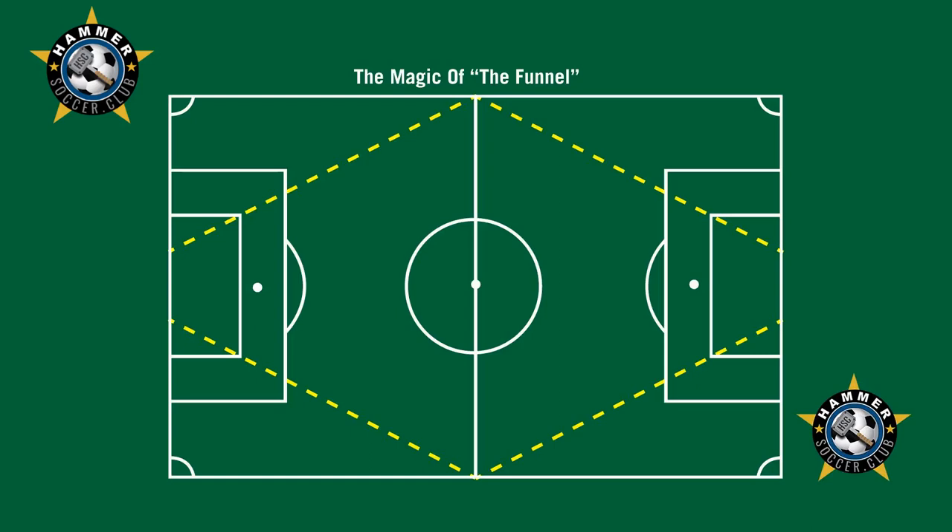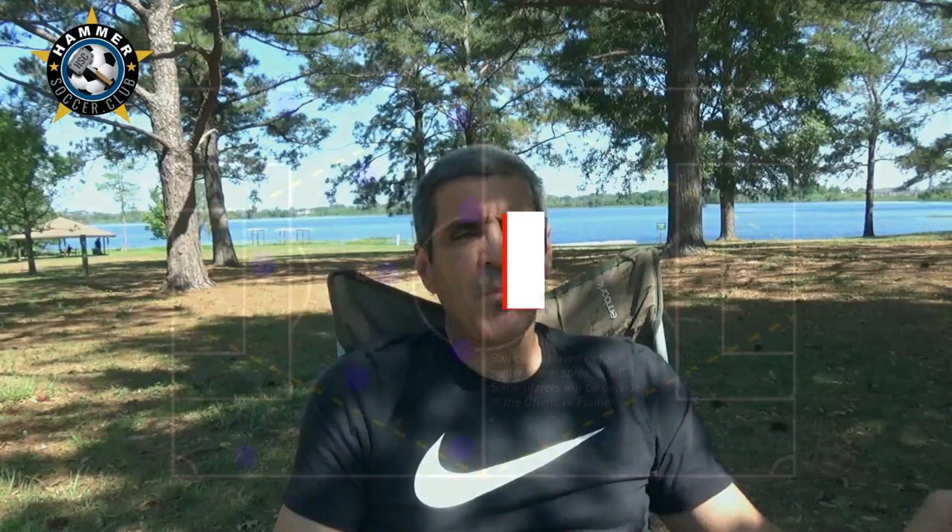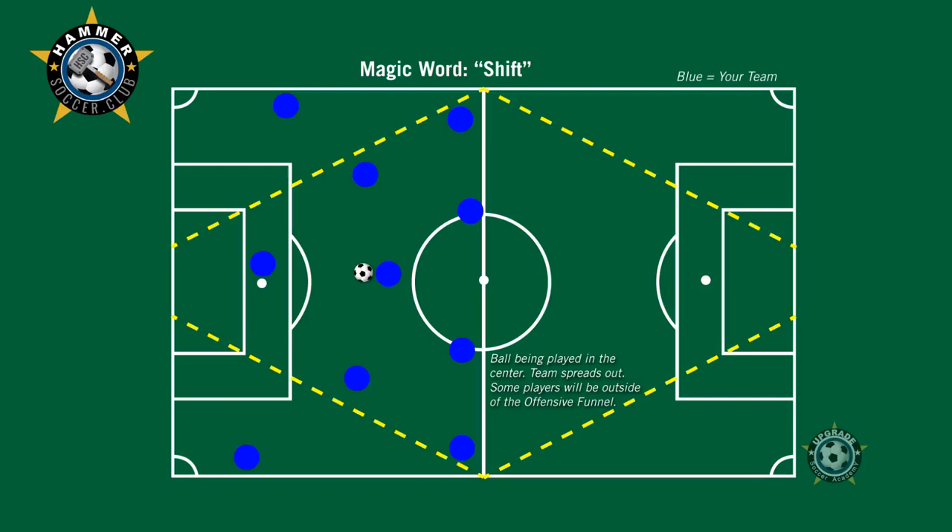Those little details — the dashed lines that I put in yellow to make it absolutely clear. When you have that concept to attack using the funnel, your team will be way more effective than the team that's all over the place. When the ball is in the center, your team spreads out, but not the entire team.